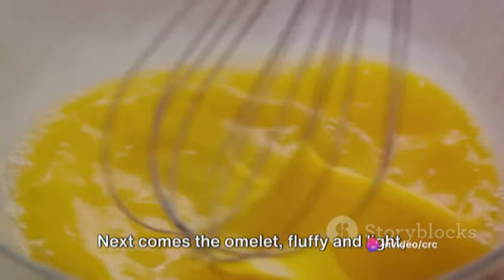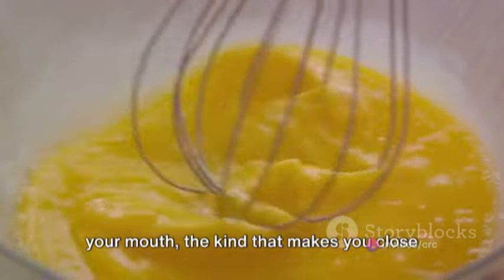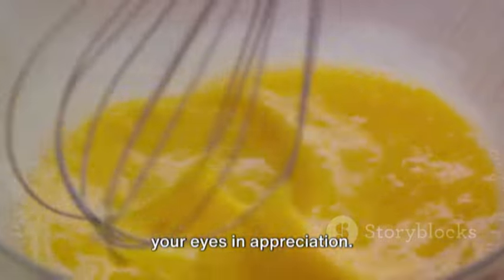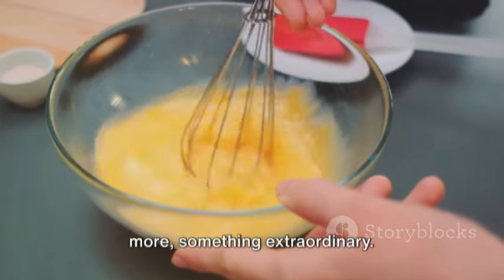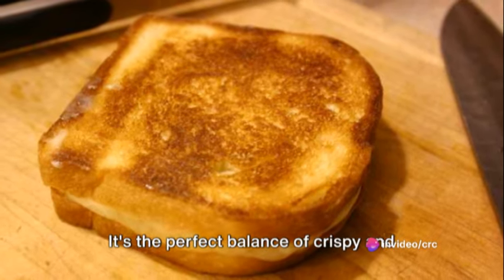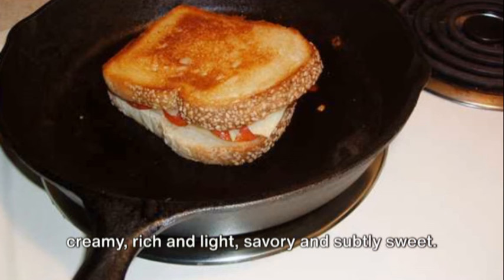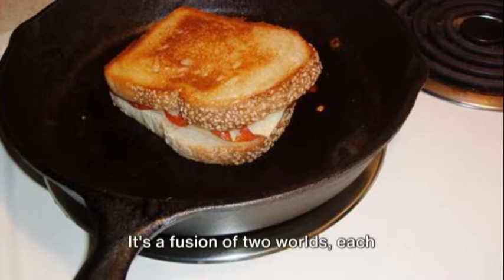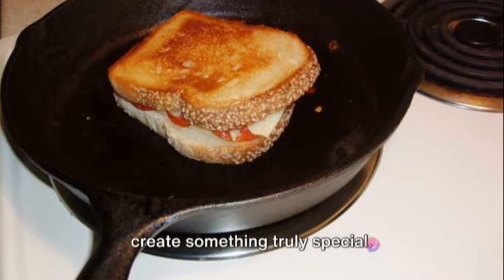But we're not done yet. Next comes the omelette, fluffy and light, cooked to perfection — the kind that melts in your mouth, the kind that makes you close your eyes in appreciation. It adds a unique dimension to the sandwich, transforming it into something extraordinary. Together, these elements create a symphony of flavors and textures. It's the perfect balance of crispy and creamy, rich and light, savory and subtly sweet — a fusion of two worlds, each delicious on its own, but together they create something truly special.